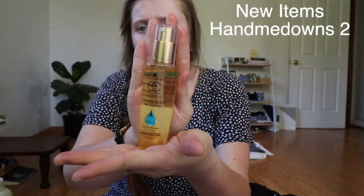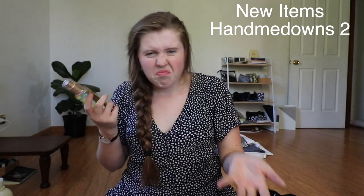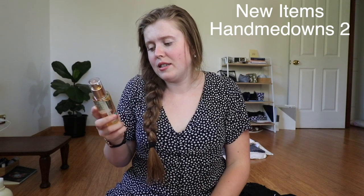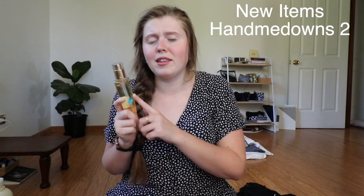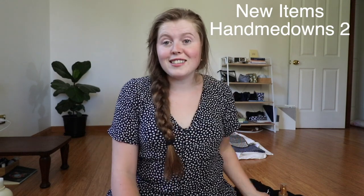I also have this hair tonic that a friend had a bunch of bottles of, so I thought I'd give it a shot. It doesn't really do a lot — it makes my hair a bit silkier and softer but it's not really worth it. I'm only using it because I didn't pay for it, since this is usually about $20 at the supermarket. So those are the two hand-me-down things I got.